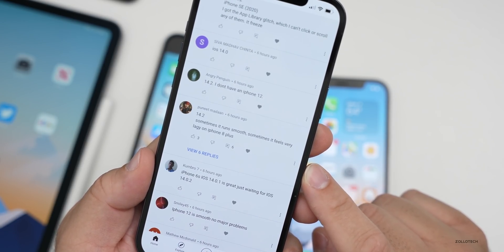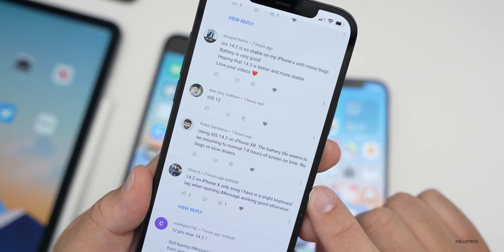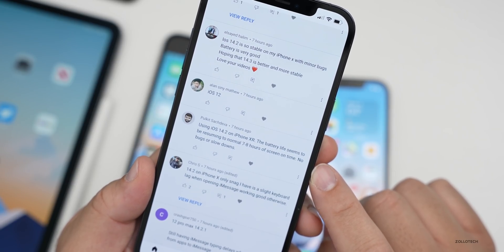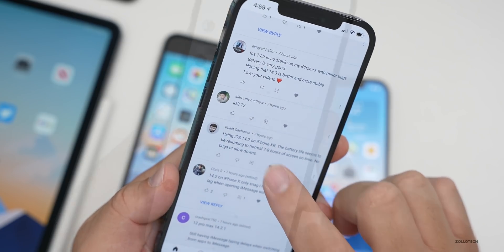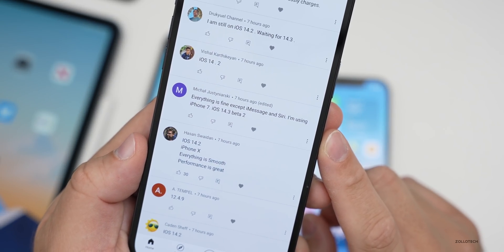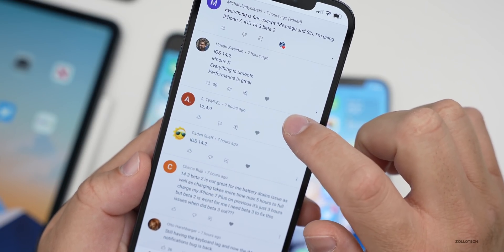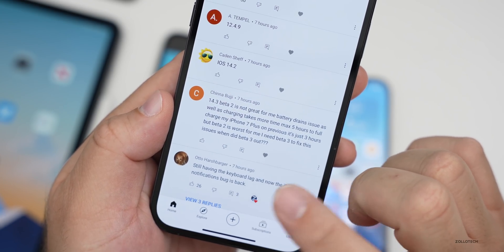Someone says 14.2 sometimes runs smooth, sometimes feels very laggy on the iPhone 8 Plus. Pulkit says using iOS 14.2 on iPhone XR, battery life seems to be resuming to normal — seven to eight hours of screen on time, no bugs or slowdowns, everything is fine except iMessage and Siri. Someone using iPhone 7 on iOS 14.3 beta 2 says they're still having the keyboard lag and the iMessage notification bug is back.